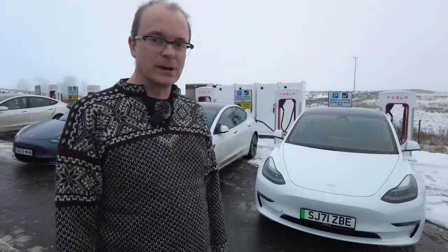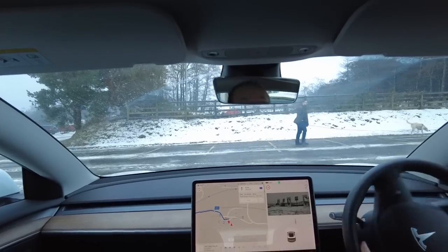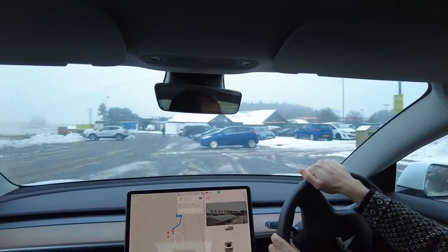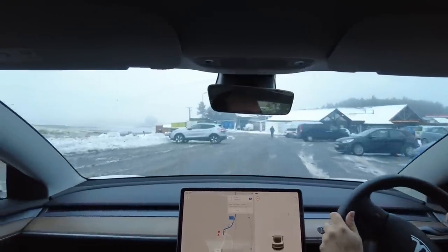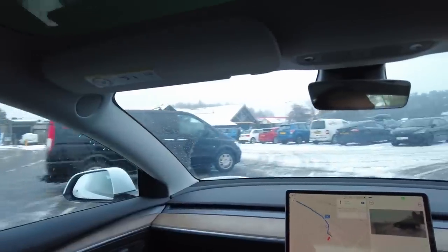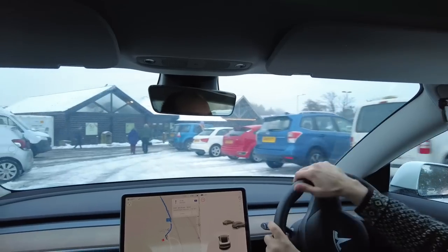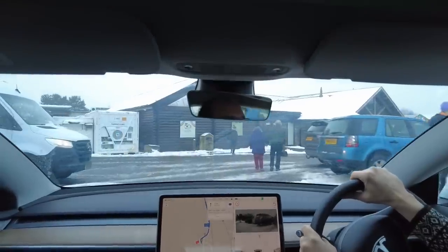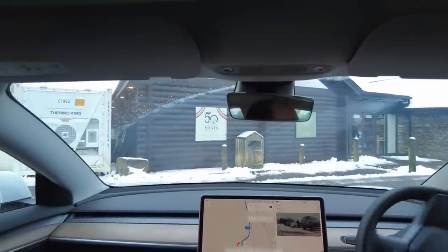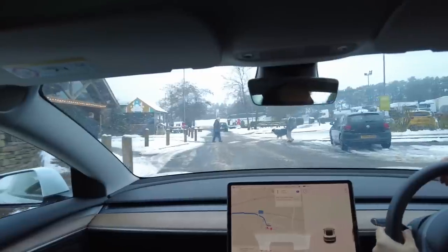Next destination is Hilton Park southbound. Battery is predicted to be 15% when we get there. For reference, we were predicted 20% when we got to Tebay services, but we ended up with 24%. My reckoning is that as we drive further south, we'll actually get better battery performance — a lot of it is down to the battery having warmed up, and also that heavier traffic will help to improve efficiency.